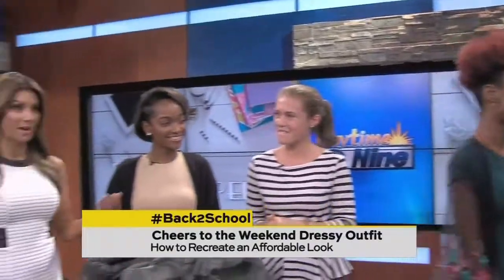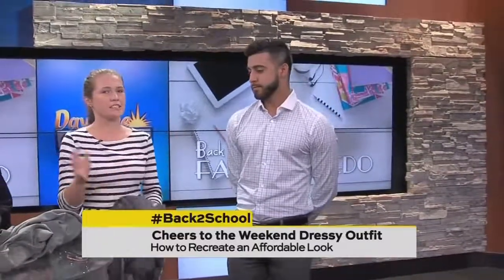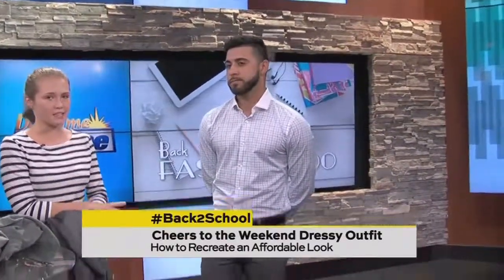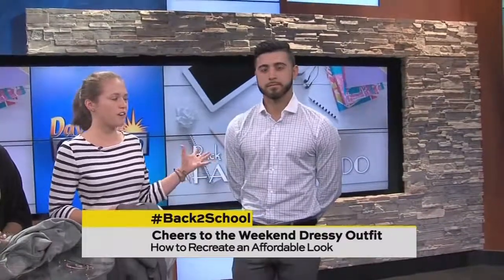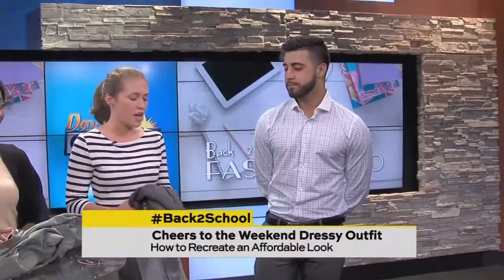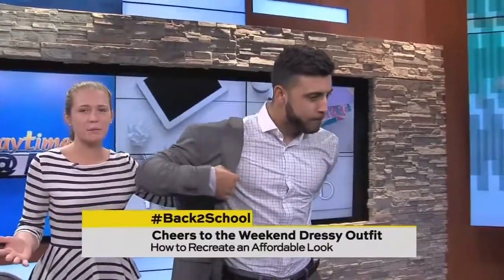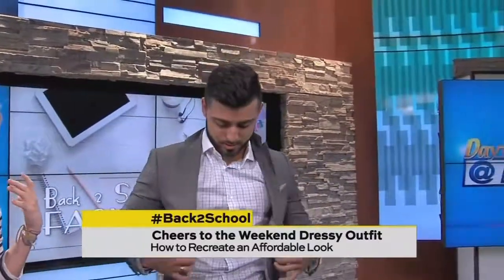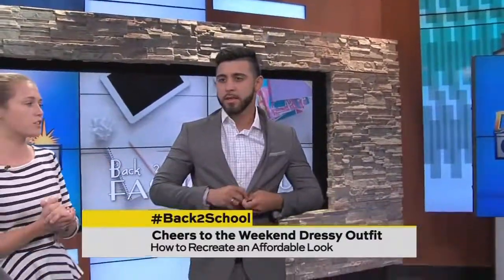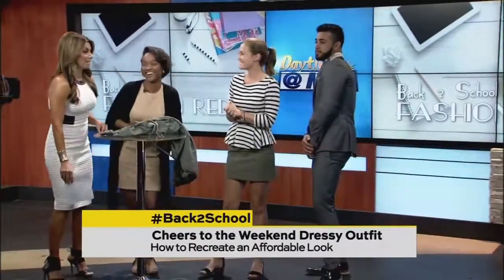Our next model is showing the men's night-out look. Everyone needs a nice dress shirt and pants, and again you can find these at your local thrift store. Adding a matching jacket dresses up the outfit even more. Add a belt that matches your shoes — he's got nice dress shoes on — and he looks great. He's ready to get a job or impress someone on the weekend.